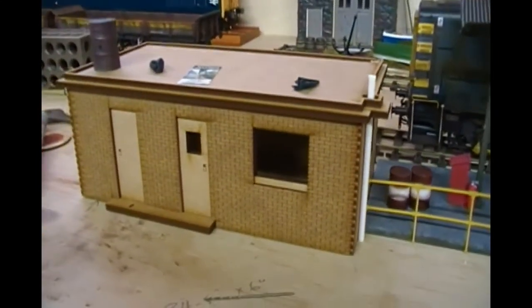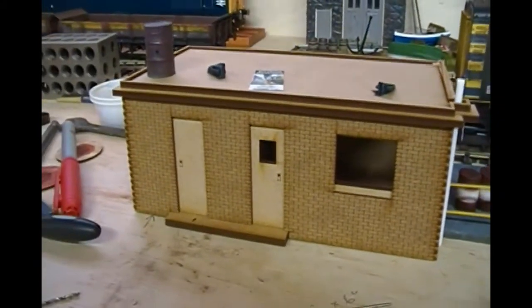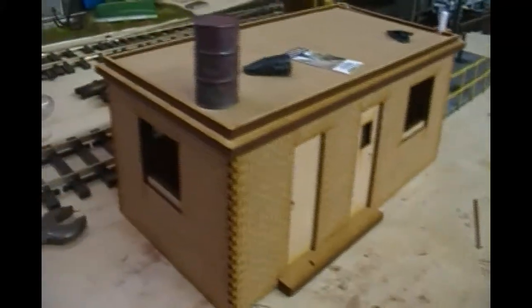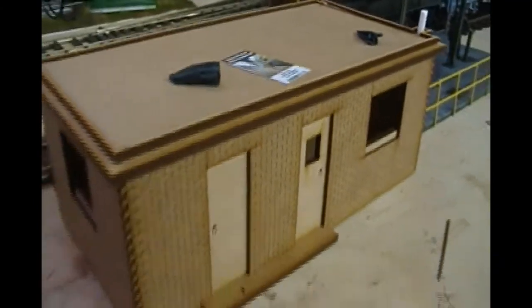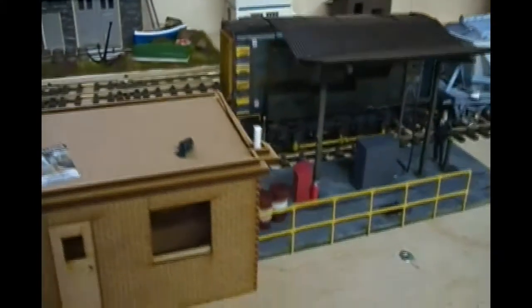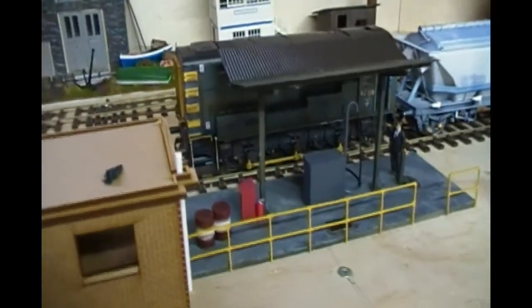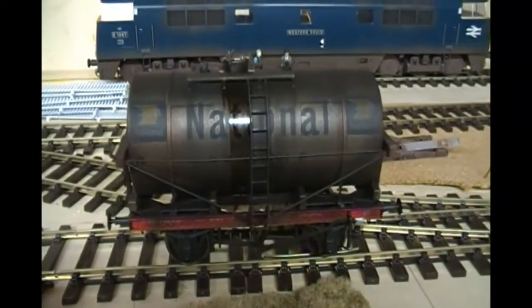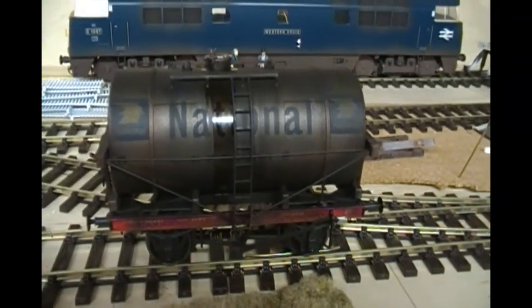Next to that we've got the railway fuel hut, which is just mocked up at the moment — nothing's glued or stuck, it's literally just mocked up to look at the position. So this barrel won't be on the top. That'll be a nice little scene there for fueling locomotives. This arrived this week from DAPL — it's an oil or fuel tanker that we'll use to have movement to fill this refueling point.